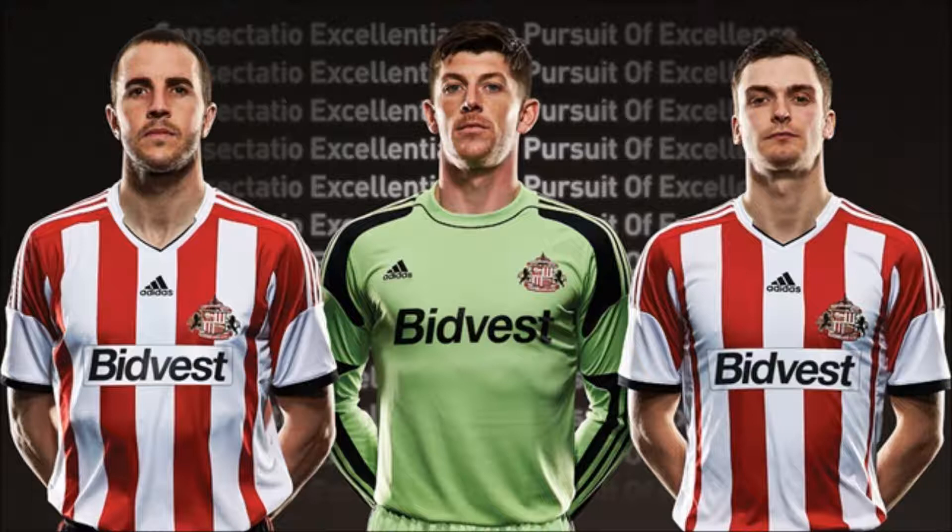They've also released some photos of the Keeper kit. I do like it. I don't agree with the colour that they've used, but it is a nice kit and I know a lot of people will probably want to buy it.